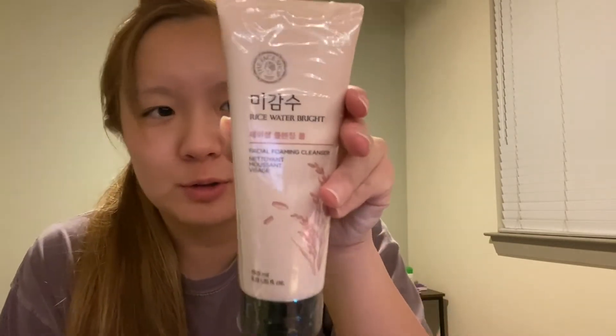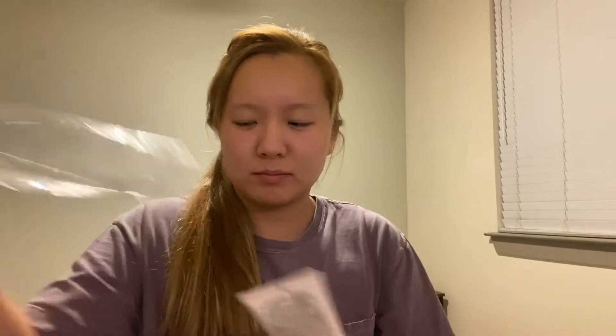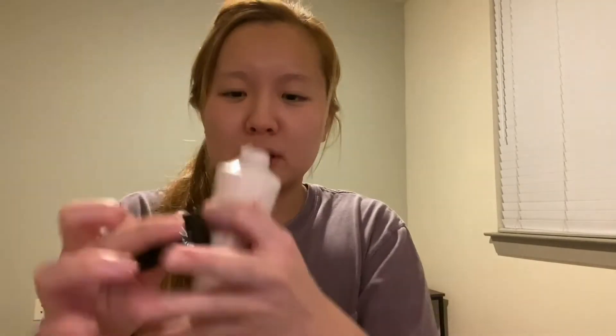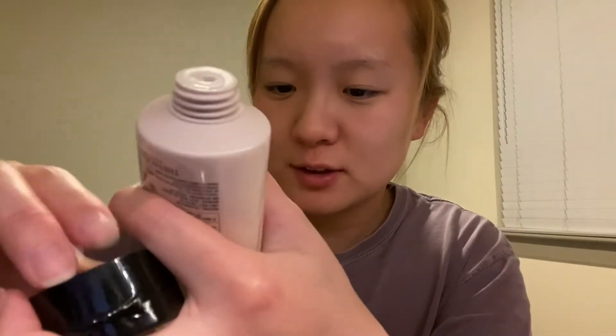This is the rice water cleanser. There's not much to open here — just in a shrink wrap. It's like white, a kind of thick cream cleanser.